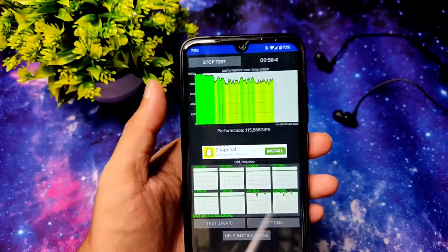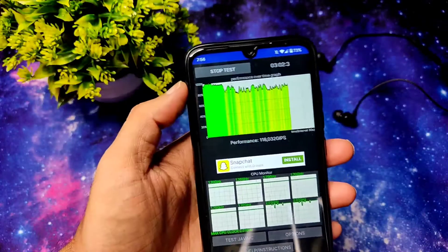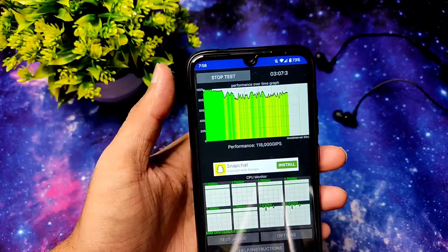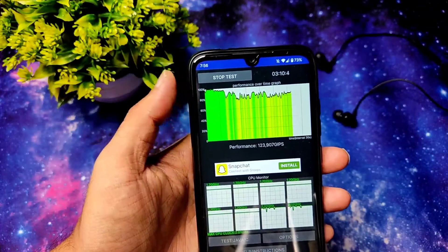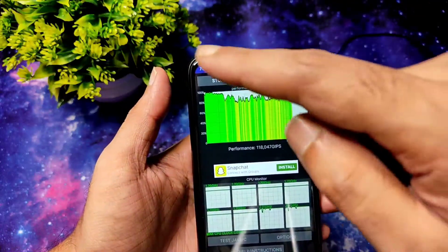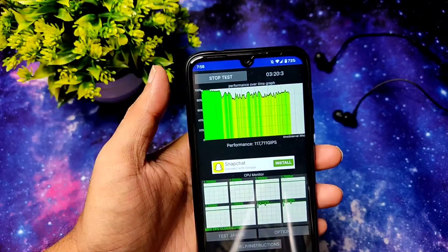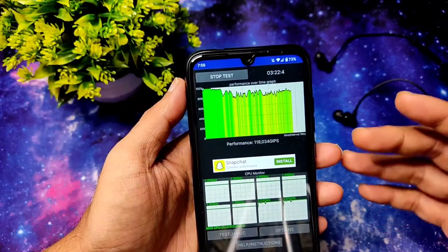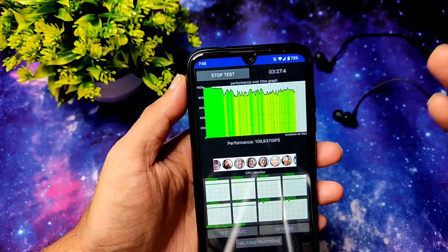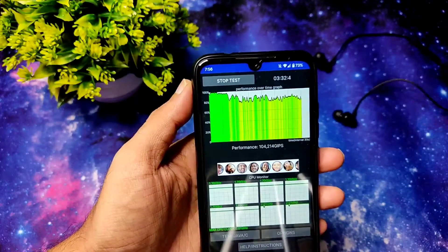This is a new ROM video on the Redmi Note 7 Pro. There's a CPU throttling test in this ROM — as you can see it throttles a little bit, but it's holding up to 80 percent. In previous ROMs it was full 100 percent, but here it throttles a little. Still, it's better compared to other ROMs. This is the 1.12 build — an initial build — so this might be a problem with the initial build, but in upcoming builds it might get fixed.